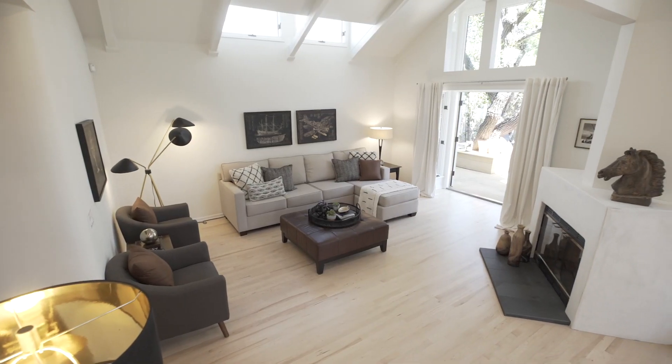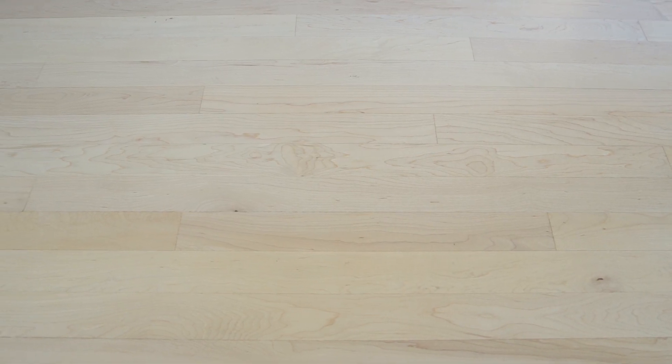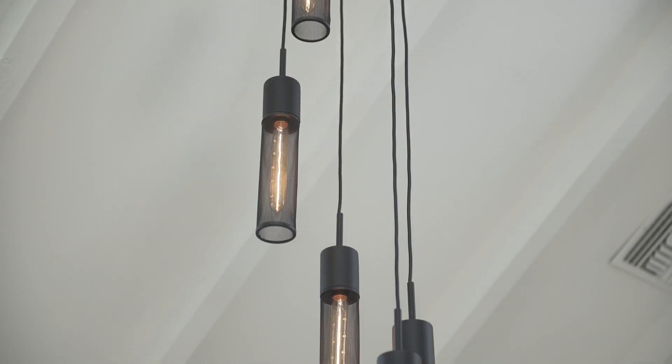Gorgeous maple wood floors sanded and refinished to perfection, carefully selected designer sharp custom lighting and fixtures throughout the home.